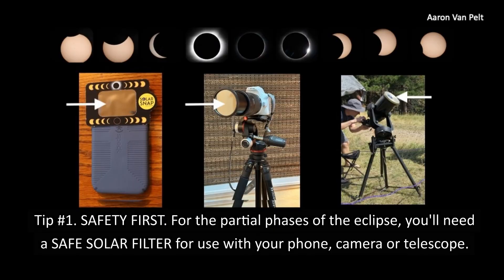Tip number one: safety first. For the partial phases of the eclipse, you'll need a safe solar filter for use with your phone, camera, or telescope.